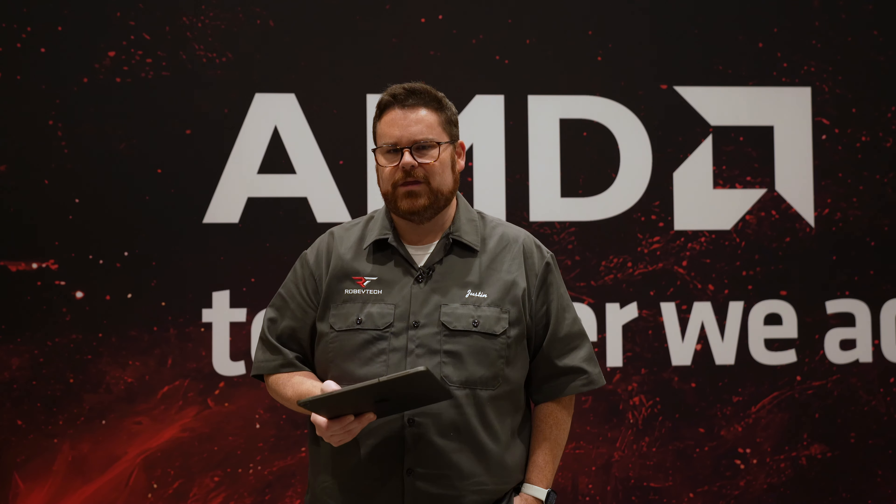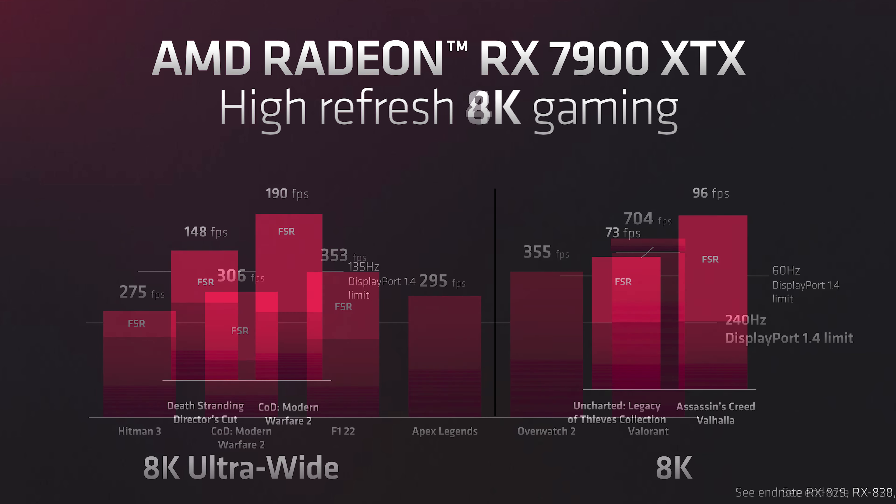Another key thing is that these are PCIe Gen 4 cards — they are not Gen 5. There will be some hype about that, but I kind of agree with PC World: I don't think it being Gen 4 is that big of a deal. We're not anywhere near filling up those lanes. And from a cost perspective, keeping the cost where they were by going Gen 4 — I felt like that was actually a pretty smart decision.